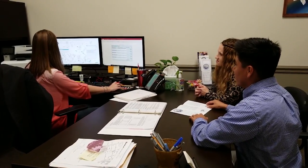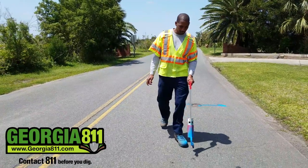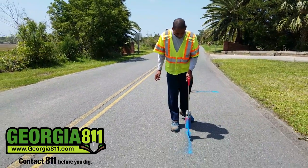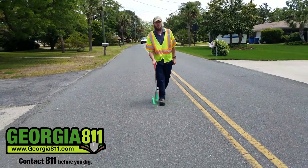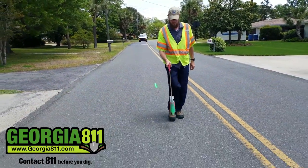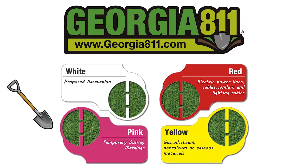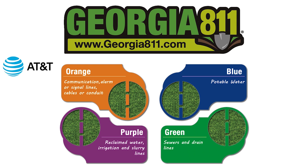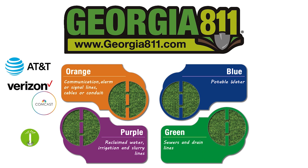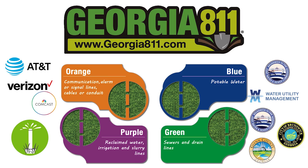Before we begin digging to make new connections, we call 811 to reach out to the Georgia Utilities Protection Center to give other utilities the opportunity to mark their services. We follow this process in the same way that you would if you were about to dig, providing at least a 48-hour period for these markings or flags to appear to help reduce the risk of digging into power, cable TV, gas, telephone, internet, or other services. This 811 process saves time and money, and could potentially help us avoid a life-threatening injury, especially where we encounter buried high-voltage power lines.